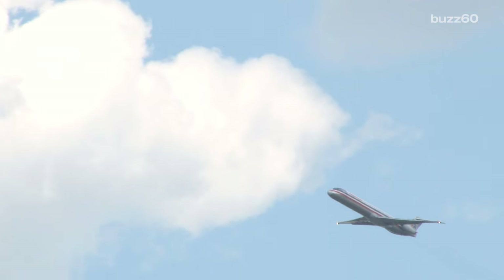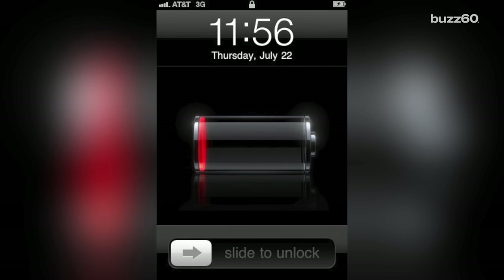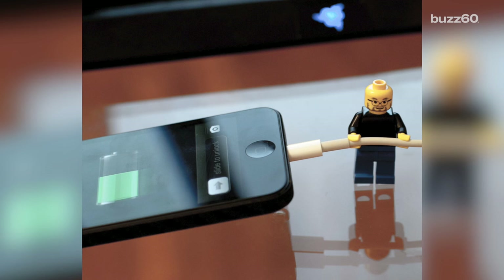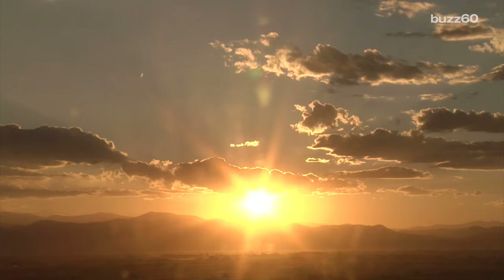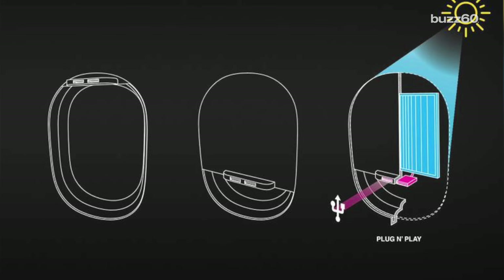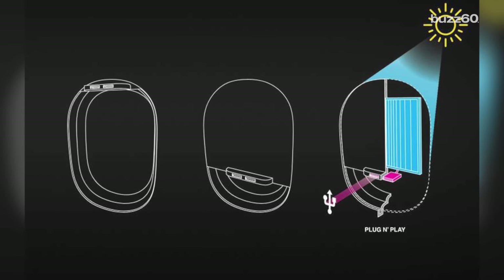Now that you can surf the web with in-flight Wi-Fi on nearly every plane in the sky, there's nothing worse than sitting there with a dead device in an old plane that hasn't been upgraded to provide in-seat power. But a leading aerospace firm hopes to change that and charge your device naturally with the sun. BE Aerospace filed a patent for a solar window shade that would charge passengers' phones and tablets during flights by harnessing energy from the sun, turning it into power to give your device a full charge.